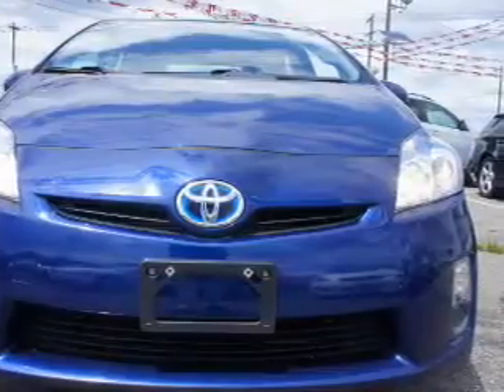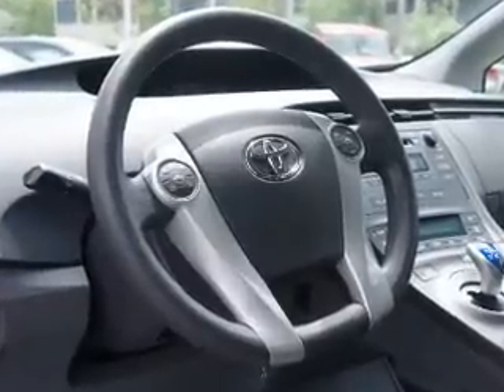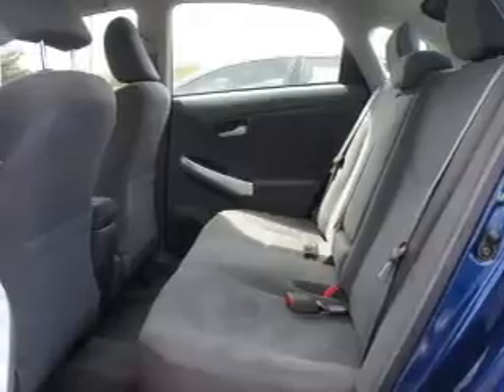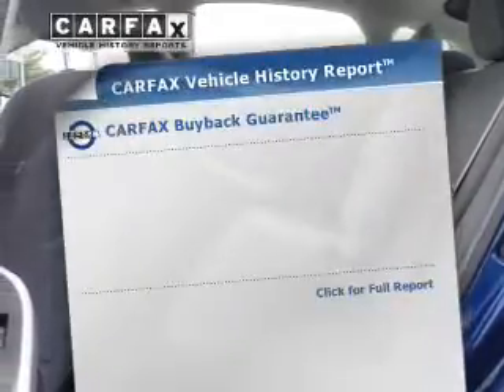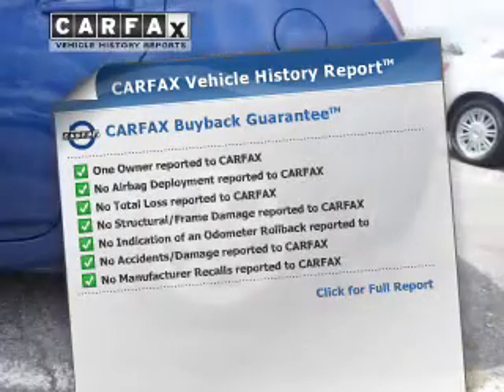The powertrain includes front wheel drive with an efficient four-cylinder engine that responds smoothly to its automatic transmission. Anti-lock brakes help you bring your vehicle to a safe stop. Heated seats offer comfort in cold weather.